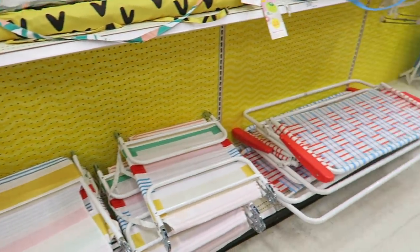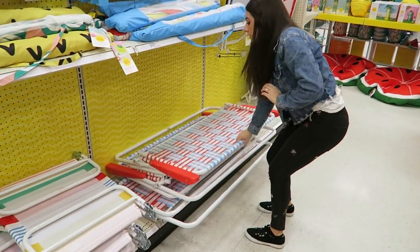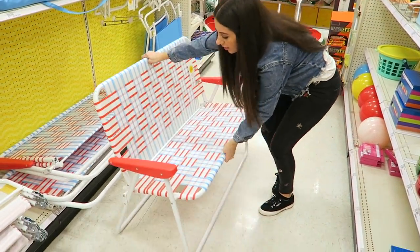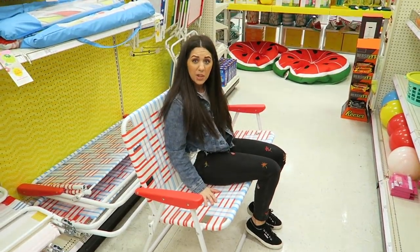I like all these little chairs too. I think this one fits two people — it's a loveseat reclining chair! $35 for that — that's a pretty good price. This is so cute.